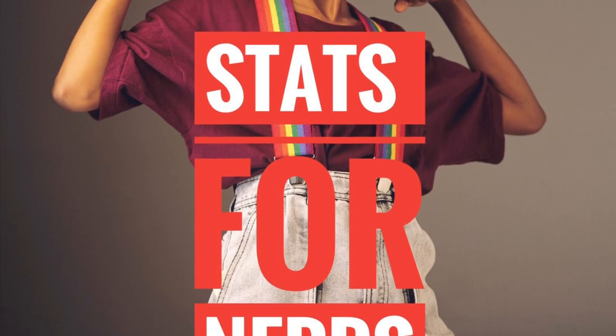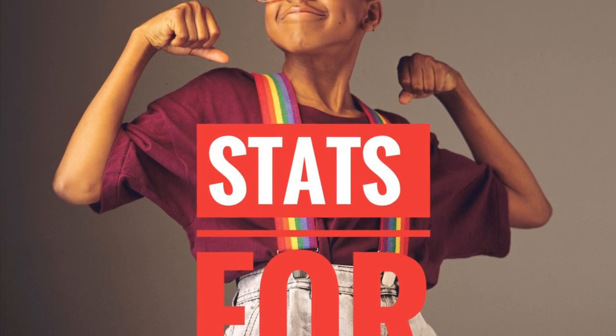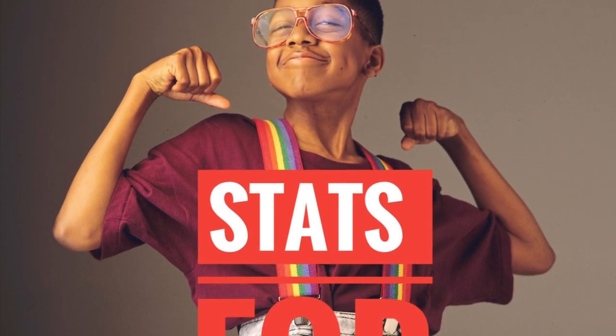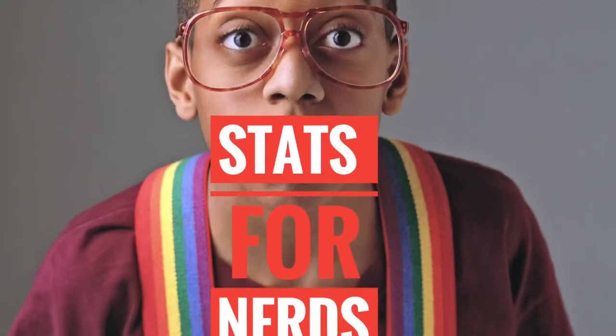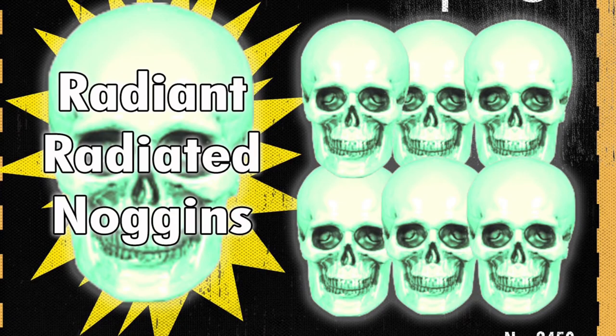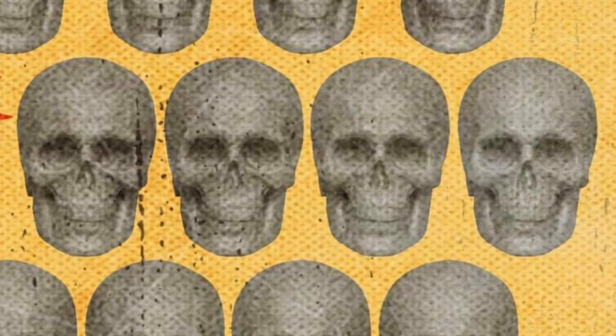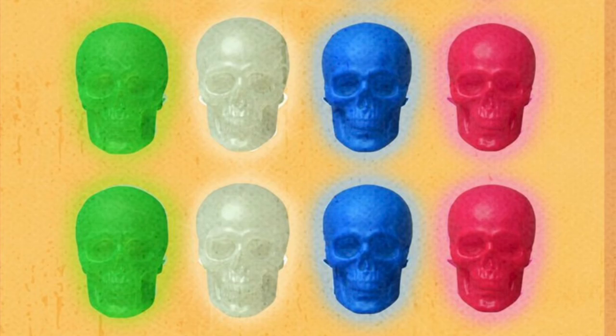Stats for nerds: we have gone 10 pre-orders without any problems since the last site crash, so hats off to the IT team for that one. And even more stats for nerds — this will be our sixth skull pack, seventh if you include the Cranium two-pack. We've had the bag of skulls, glow-in-the-dark skulls, matte skulls, cosmic skulls, neon nightmare skulls, and now the glow-in-the-dark multicolor skulls.